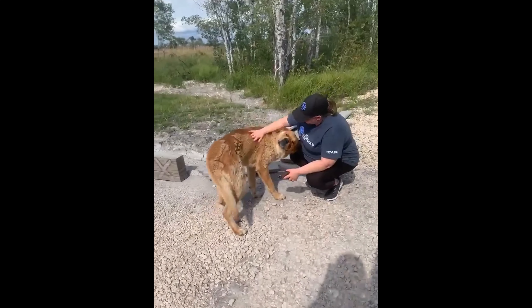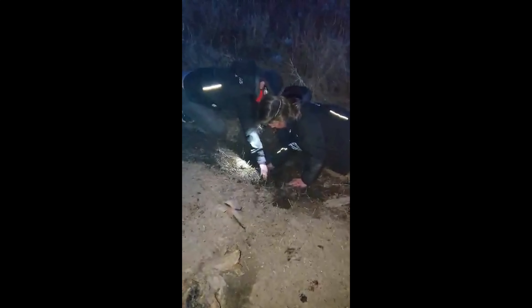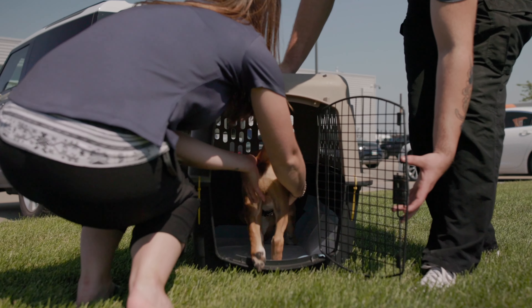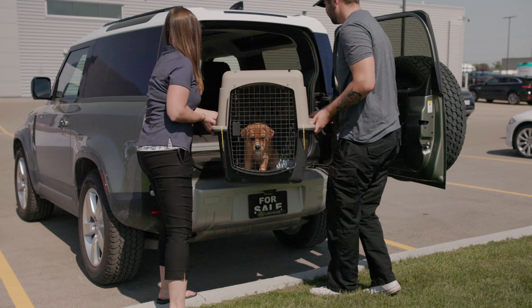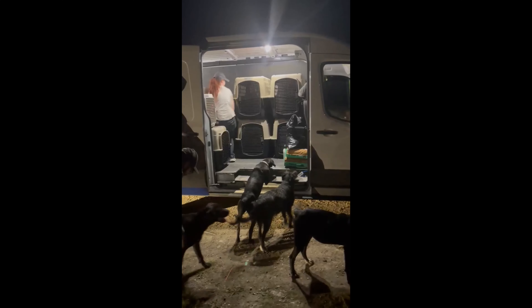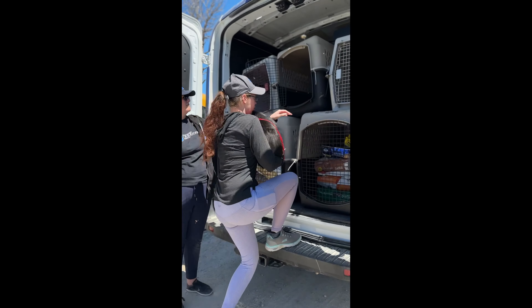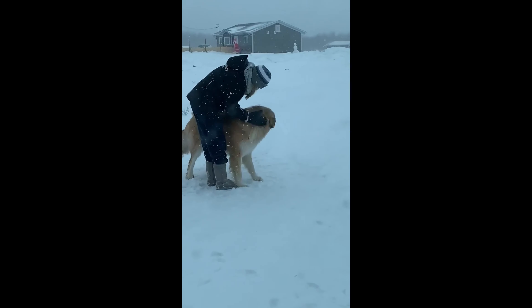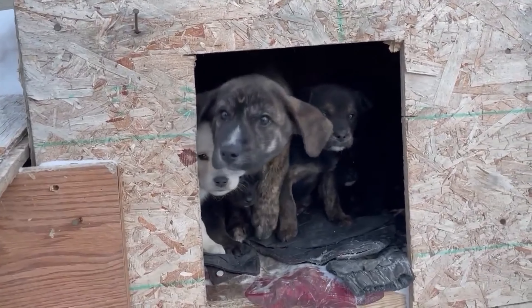The Land Rover Defender is something we believe would be a huge asset to our organization. The safety and reliability of this vehicle would be able to get us to where we need to go in matters of life and death when we get calls for animals up north. The space inside would be a huge asset — sometimes team members are going in groups of four, sometimes six. Having that extra cargo space for our team members, kennels, dog food, and supplies at the same time would be a huge benefit, so we don't have to rent other vehicles or ask volunteers to use their personal vehicles.